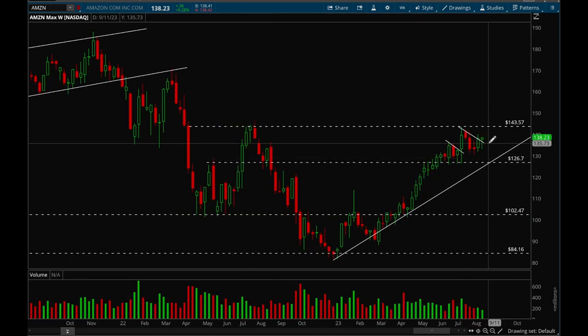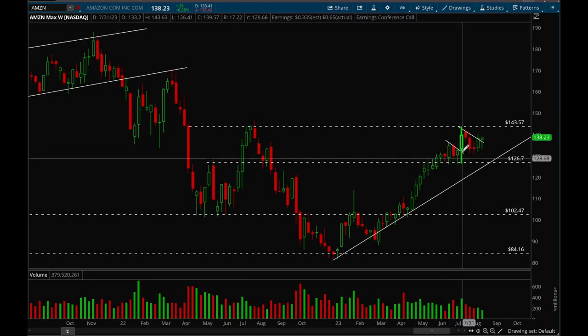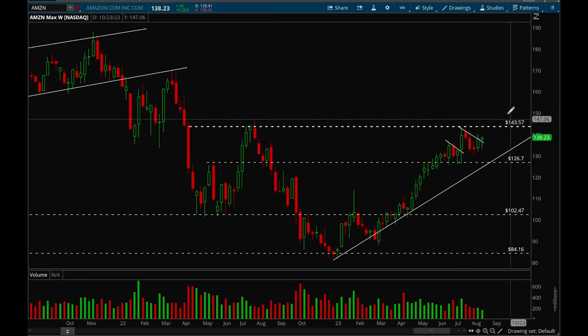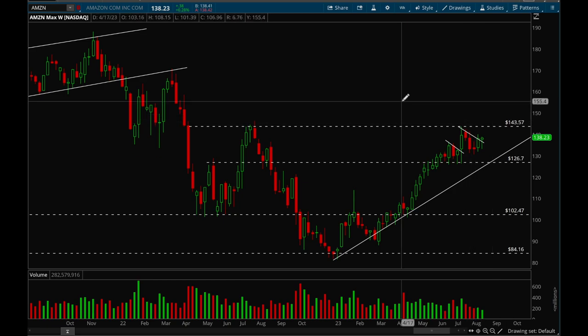Next up, Amazon. Amazon is acting really well here — just forming a bull flag and it looks ready to break out any day now. Overall really good action: really strong move up this year, consolidated, broke out, and now it's consolidating again forming a bull flag, potentially getting ready to break out. The next resistance level is 143.5 — that's the key level for Amazon.